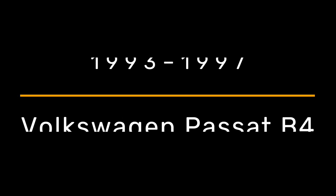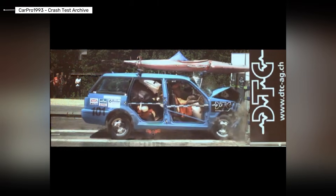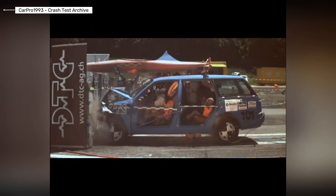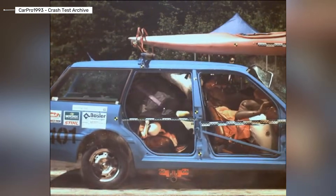Volkswagen Passat B4. This generation marks a turning point. Front airbags appear, ABS becomes available, and the body structure is reinforced. Crash tests show improved frontal protection, though side impacts remain dangerous. This is the first Passat that begins to think about safety.